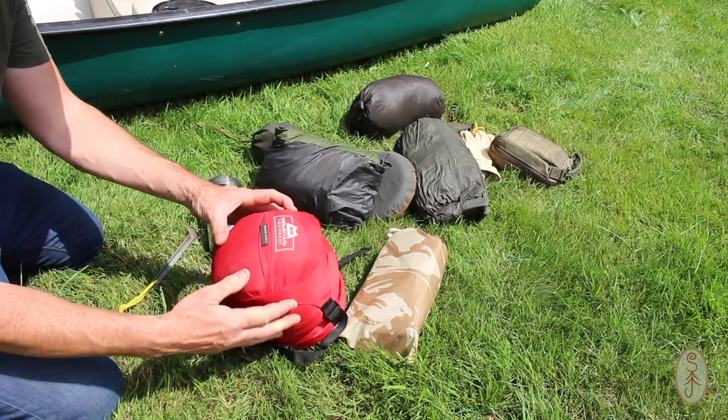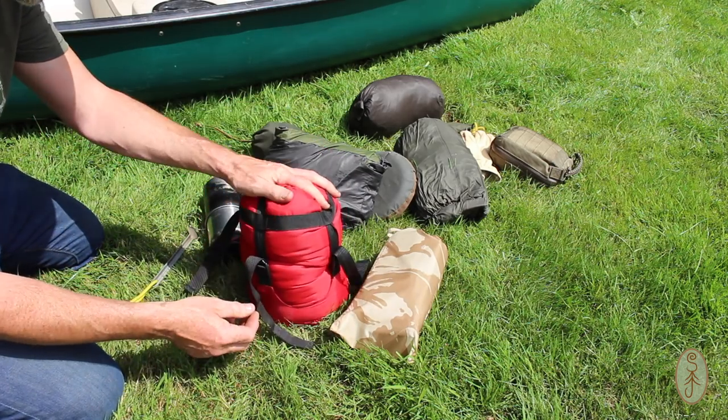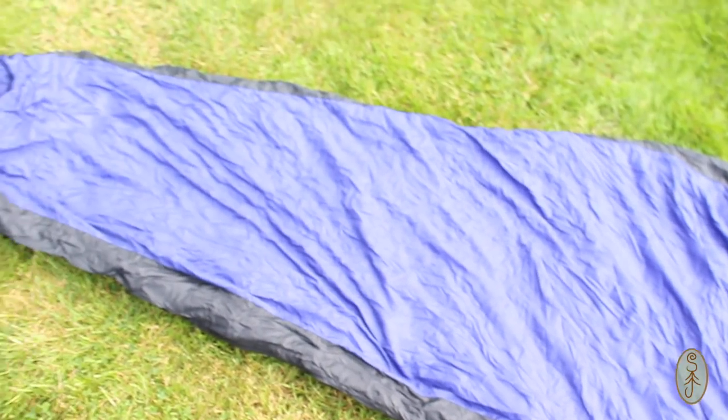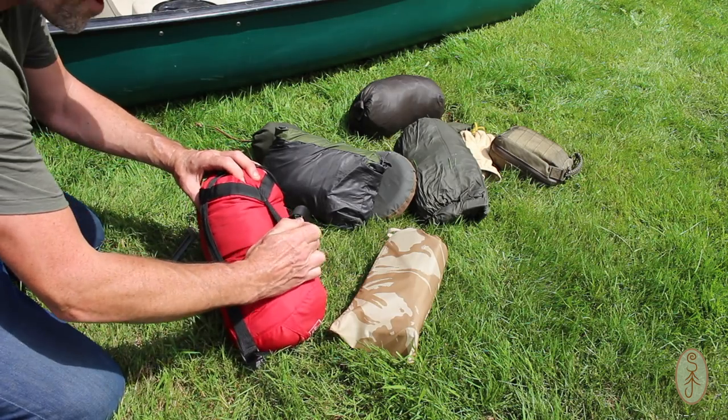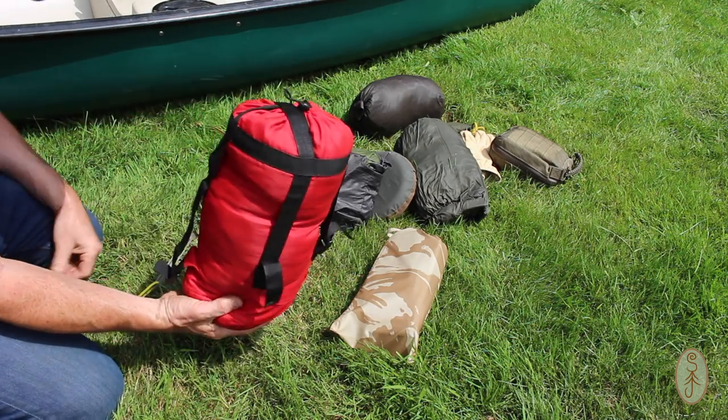For my sleeping bag I've got a Mountain Equipment Skywalker. It's an ultralight two-season sleeping bag — really compact and really light, which is why I'm taking it. We're in June now, so I'm not going to need anything warmer than that.